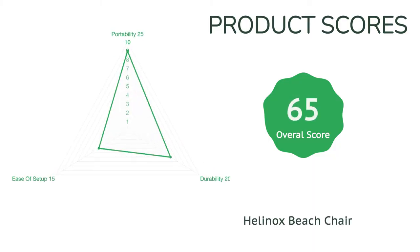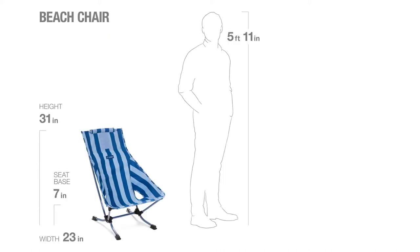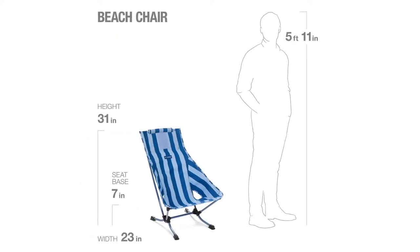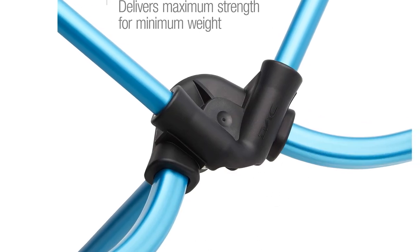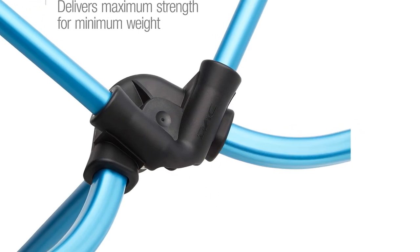This chair sits relatively low to the ground, which may pose a challenge for some taller folks. It's also a bit of a challenge to put together, involving a bit of a learning curve. The price tag is also hefty, and you can expect to pay even more if you want the all-mesh version. If you're on the hunt for the ideal beach chair, though, we think this model is the best choice for your days spent on the sand.